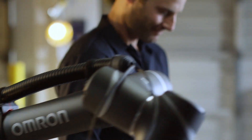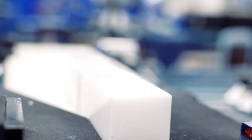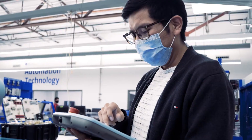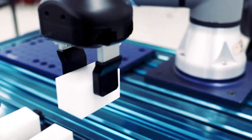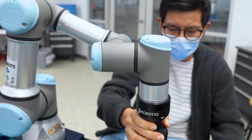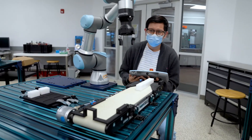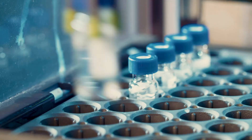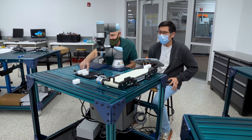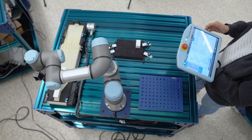Let's say you run a small business that makes electronic parts and you only have 20 workers. A co-bot can help one of them by doing a boring or repetitive job, like placing the same part again and again. Now that worker is free to focus on more important things, like checking quality or talking to customers. This saves time, boosts speed, and helps the business grow without hiring more people or working overtime. That's why co-bots are becoming so popular in smaller companies — they are like a new teammate who doesn't get tired, doesn't complain, and never takes a day off.